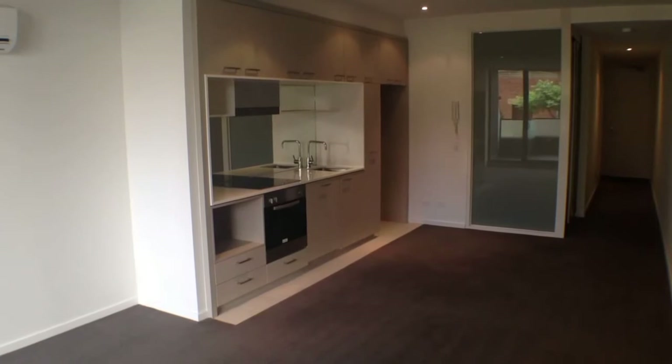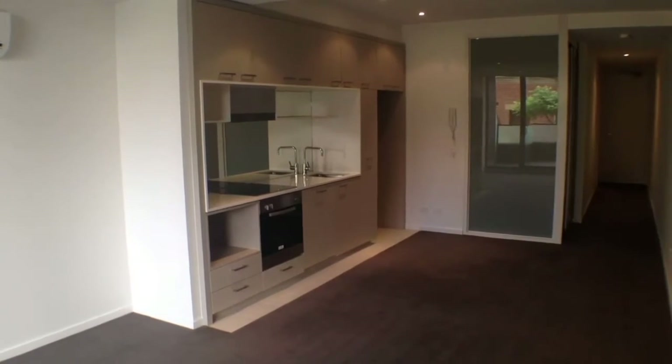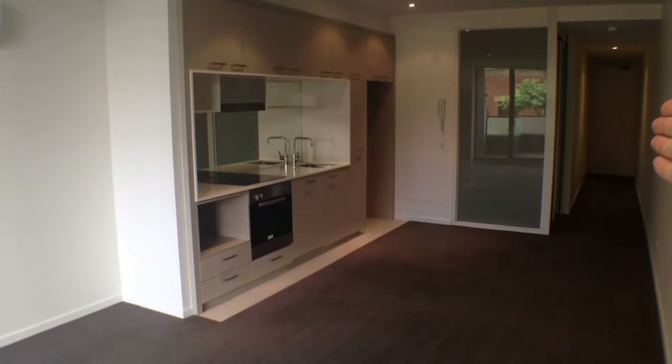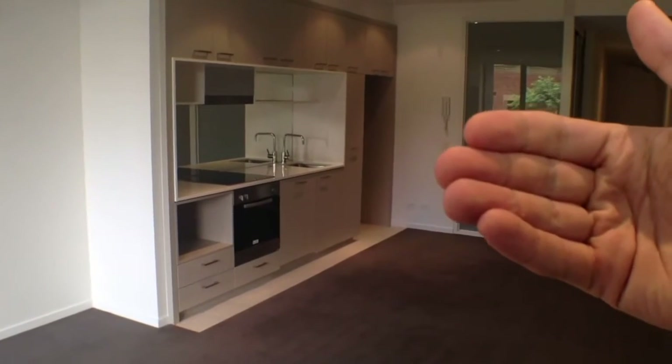We'll begin with a quick floor plan. Looking through our living room here, directly in front of us we have our kitchen. Down the hallway to our right we have our bedroom first there on the left, and then down the very end of the corridor near the entrance we have our bathroom. And finally, directly behind me coming off the living room we have our balcony.